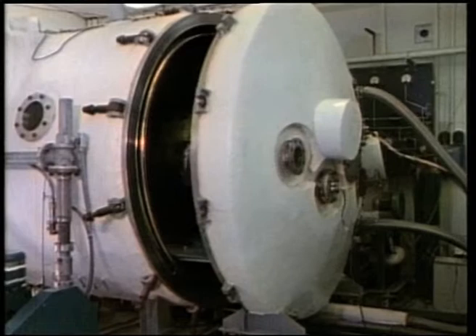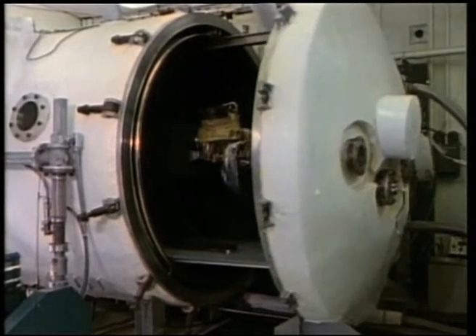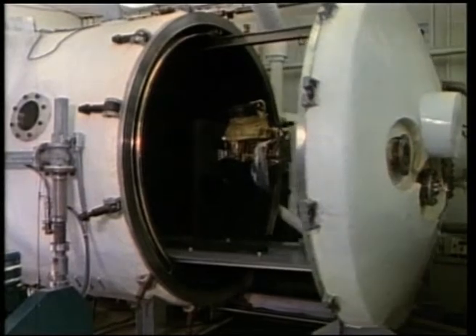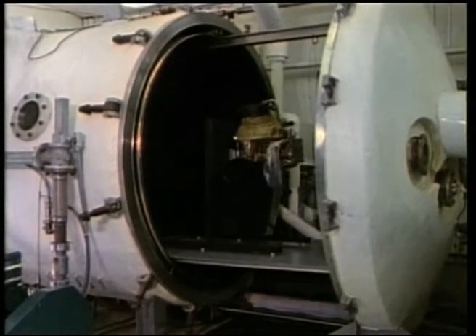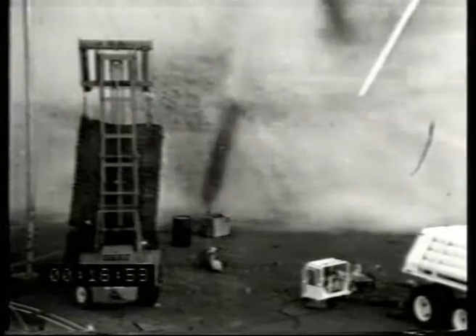Taking the risk here on Earth first will help avoid having to solve a problem miles away from home in an unforgiving space environment. The moderate weather, arid climate, and remote location make this an ideal site for propulsion and hazardous material testing.